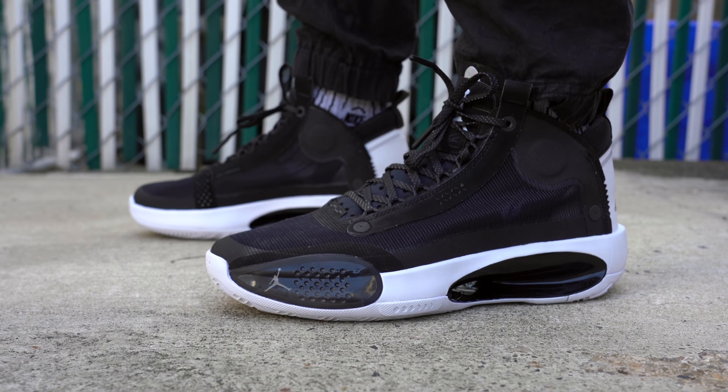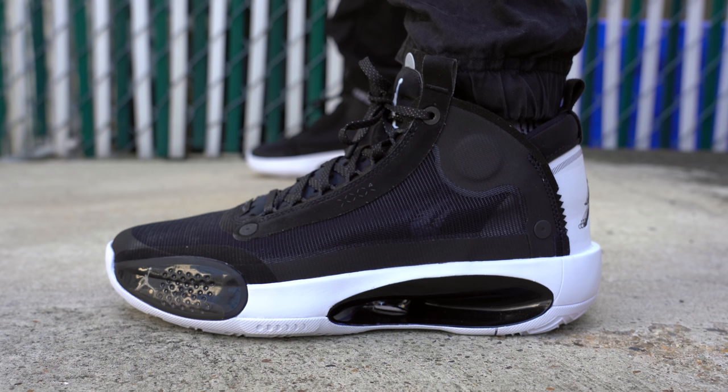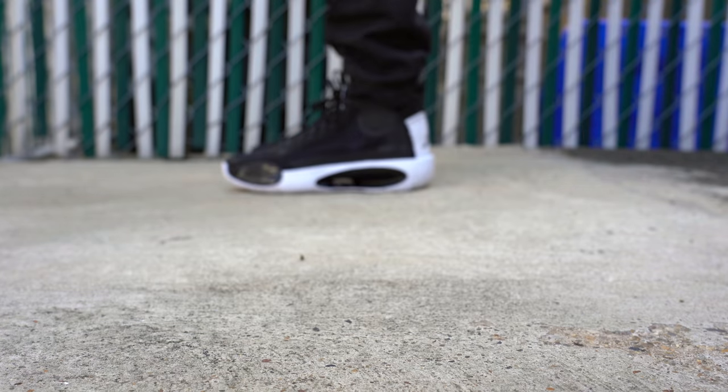Aesthetically, I think the Air Jordan 34 is the best looking performance Jordan model in years. It's got an incredibly striking look, and I might even be willing to wear this shoe casually, which is kind of crazy to say. Performance-wise, I've heard a lot of good things, and from my own personal experience walking and running in the shoe, I've really enjoyed it. If you're looking for a new pair of ball shoes and you're willing to drop the $180 for a pair of Air Jordan 34s, I do not think you'll regret it. I'd love to know your thoughts on the Air Jordan 34 and whether you're planning to grab a pair, so let me know in the comment section below.